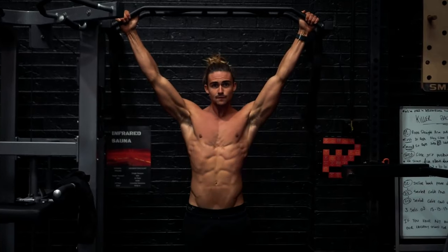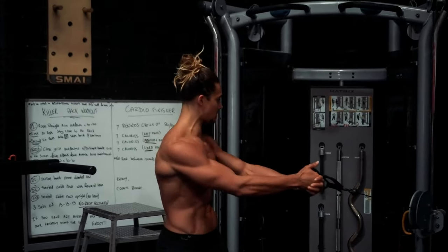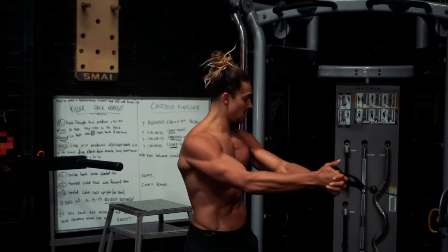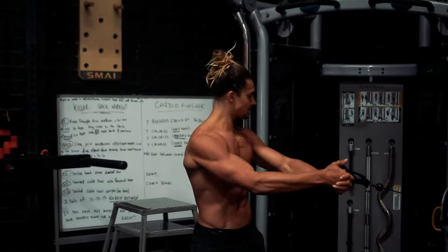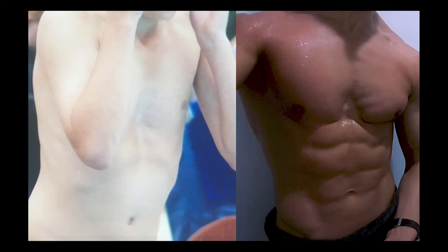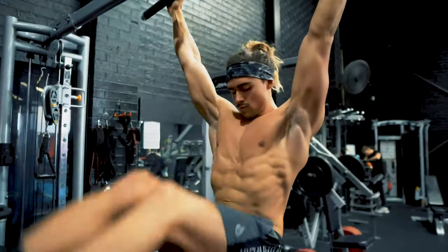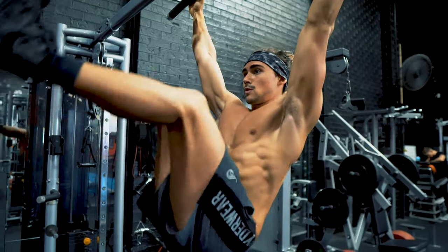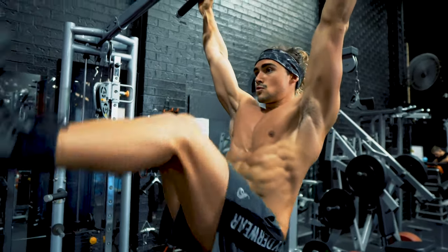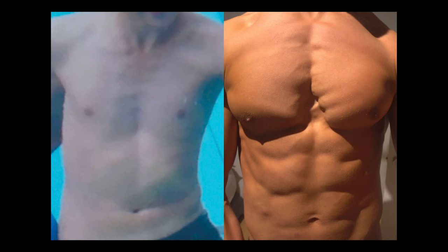Aside from getting the pecs to protrude more than the ribs, we also want to develop a six pack — an epic abdomen with sculpted abs, obliques, and pop. Just like sculpted pecs mask the indent, abs and obliques popping over your ribs help mask the rib flare tremendously. I do a lot of ab and oblique training for my clients — implementing abs to some extent in almost every workout I program. Getting a big developed core with obliques and abs is key for the rib flare.